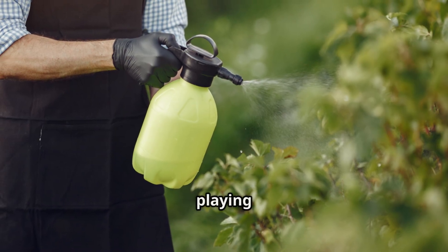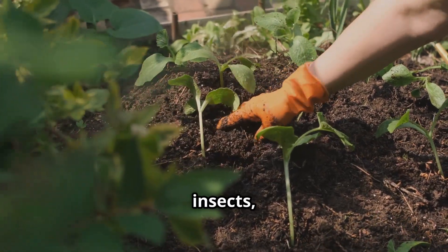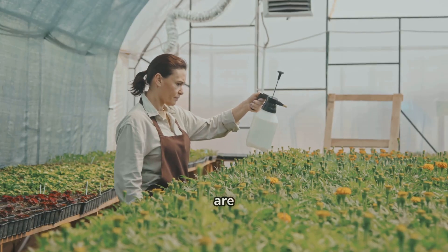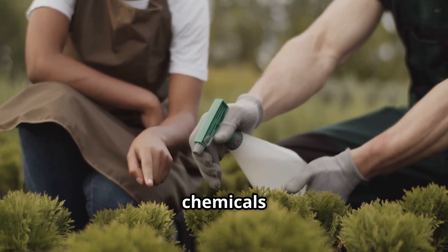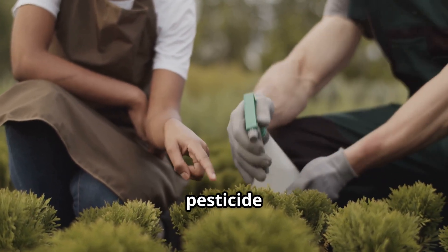Those chemical pesticides aren't exactly playing nice with the environment — we're talking contaminated soil, harmed beneficial insects, and even potential risks to your health. Organic pesticides are tough on bugs but gentle on the environment and your garden's friendly inhabitants. So ditch the harsh chemicals and let's get our hands dirty with some DIY organic pesticide power.